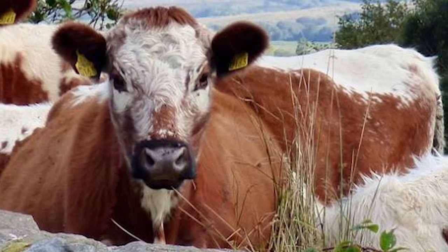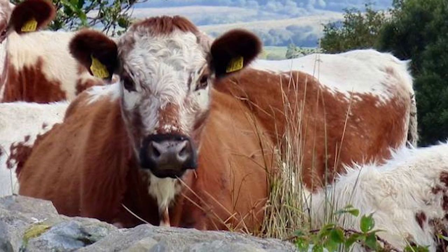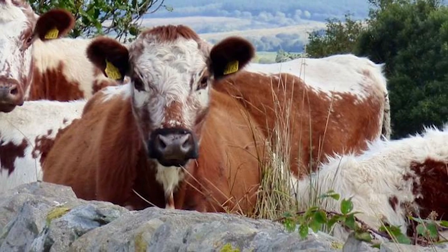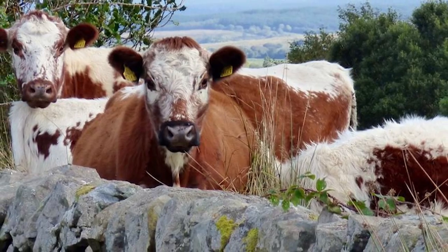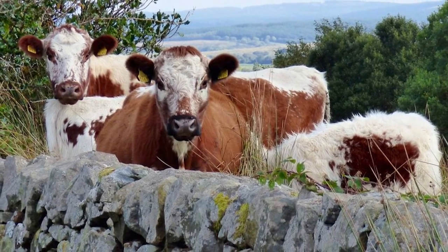Moyleds have sound feet and legs and are at home on most types of terrain. They grow a thick winter coat and tolerate inclement weather well. They are hardy and easy to handle with a docile temperament.